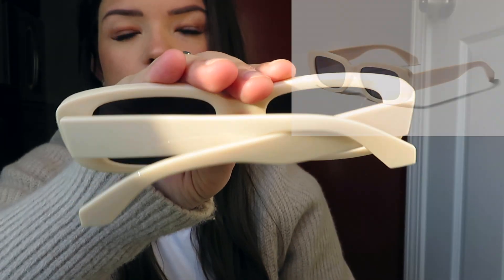Another accessory I got is these nude sunglasses. It's kind of hard to see the color but they're a cool nude tone. I thought these would match with a lot because I feel like neutrals are very in right now. This is my first time ordering sunglasses from SHEIN and they're pretty good quality — very sturdy, don't feel like they're gonna break at all. They were so cheap, and I think they have like 100 colors of these, so I definitely recommend them.